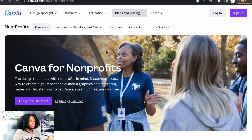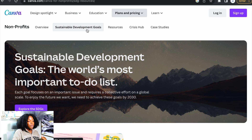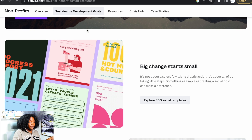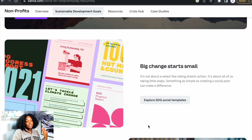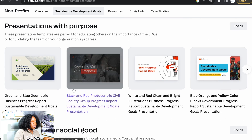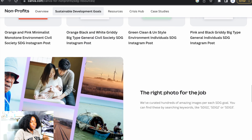Now we're going to go to sustainable development goals. It says sustainable development goals — the world's most important to-do list. Each goal is focused on an important issue and requires a collective effort on a global scale. To enjoy the future we want, we need to achieve these goals by 2030. It says big change starts small — it's not about the select few taking drastic action, it's about all of us taking little steps. Something as simple as creating a social post can make a difference. If you scroll down, there are templates including presentation templates, social media templates, and more.